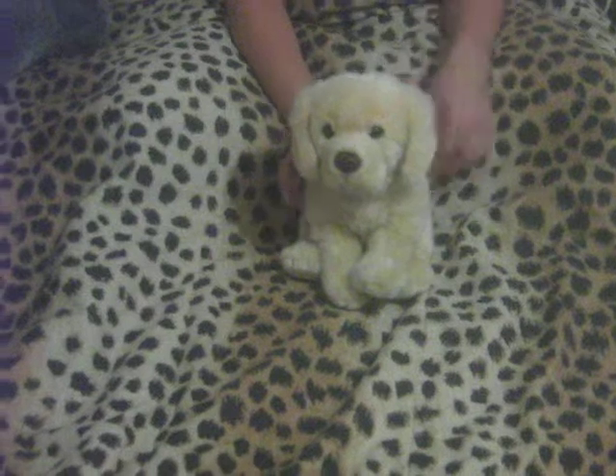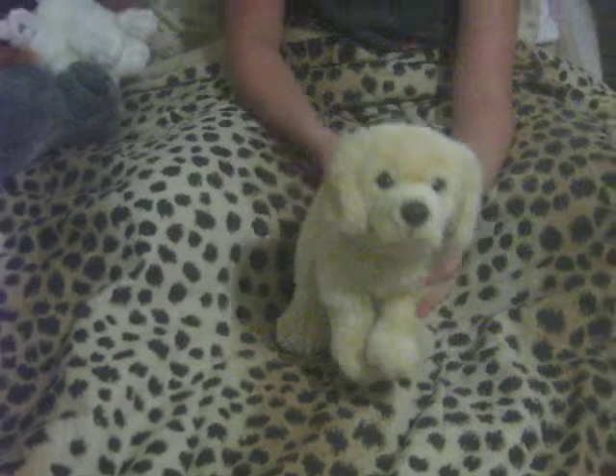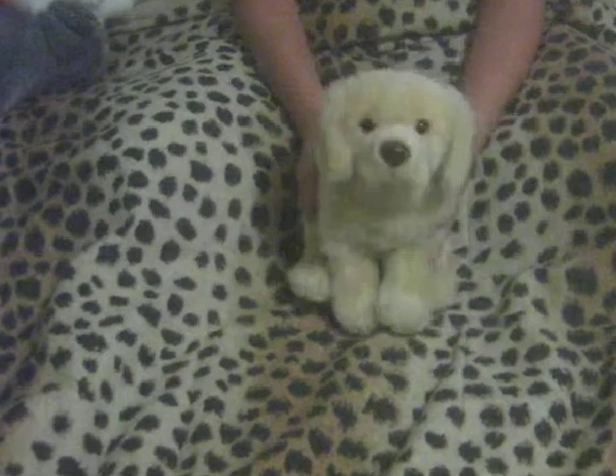This is my first one, it's the signature golden retriever. Here's his W. It's a girl and her name's Molly and it's the signature golden retriever.